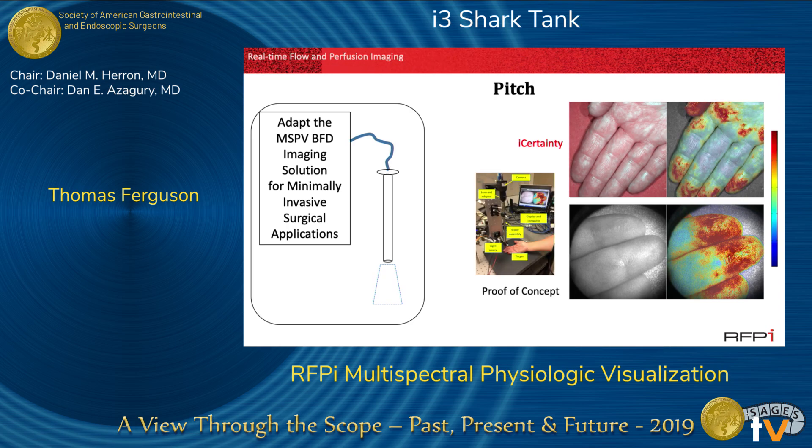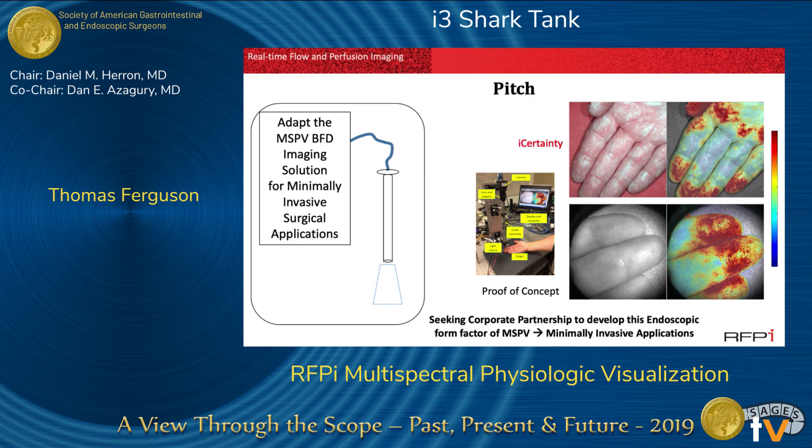This is a proof of concept setup, and the video below shows that same physiologic process through an endoscope. We're seeking corporate partnership to develop this endoscopic form factor of MSPV for a variety of minimally invasive applications.